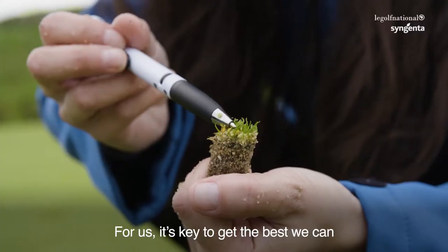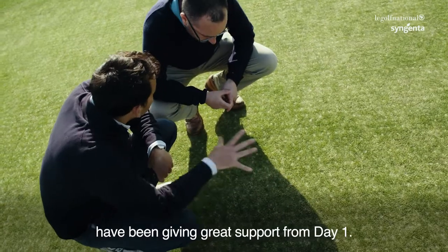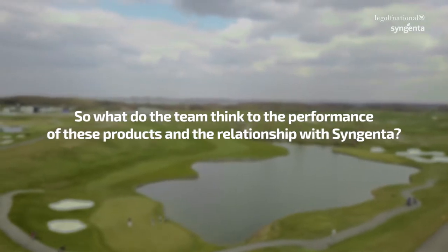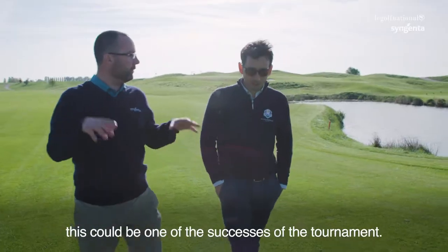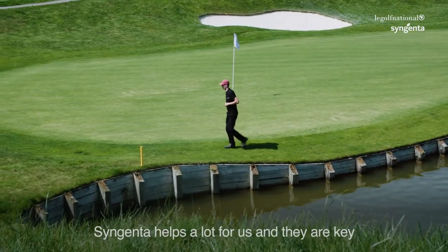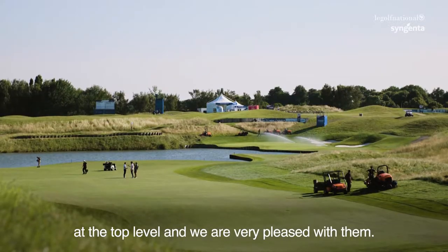For us, it's key to get the best we can and to try to work with the best people, the best professionals. Syngenta, for us, has been giving great support from day one. The partnership we have with Syngenta has been really helpful. This can be one of the successful tournaments. Syngenta helps a lot for us and they are key for keeping these surfaces in top quality, at the top level. We are very, very pleased with them.